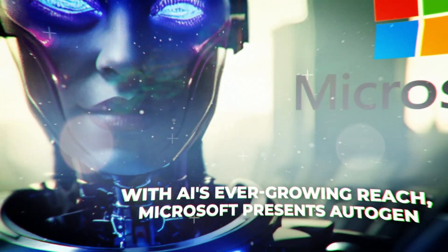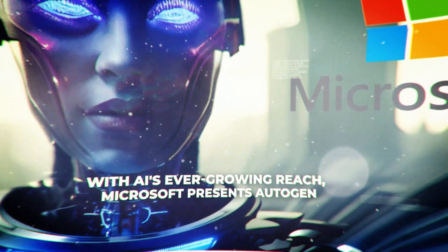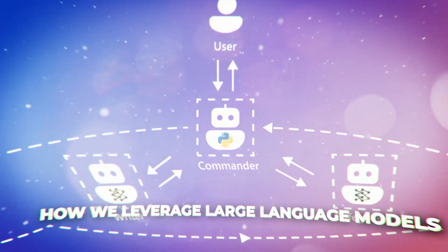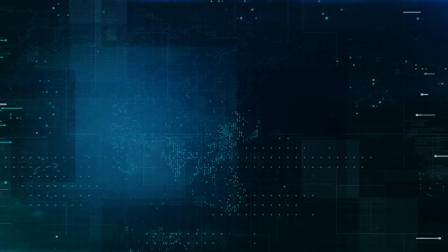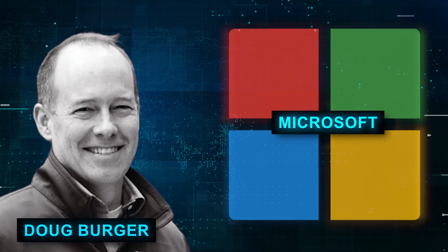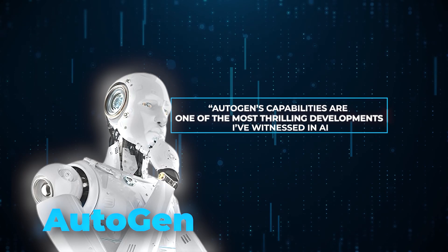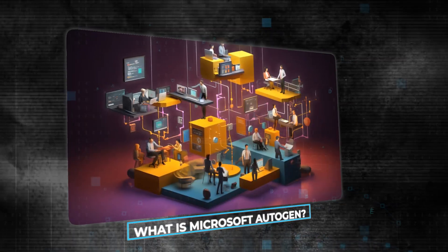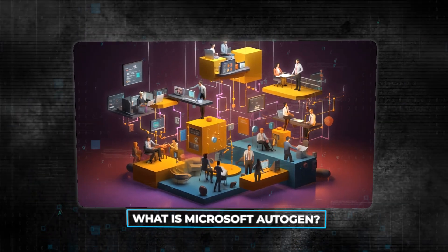With AI's ever-growing reach, Microsoft presents Autogen, a revolutionary framework poised to redefine how we leverage large language models, or LLMs. As Doug Berger, a technical fellow at Microsoft, remarks, Autogen's capabilities are one of the most thrilling developments I've witnessed in AI. What is Microsoft Autogen?